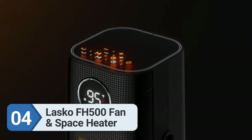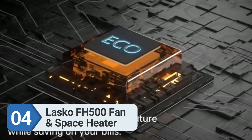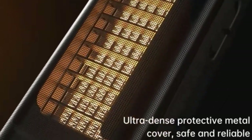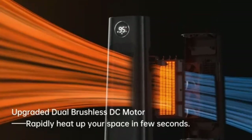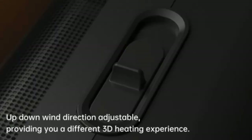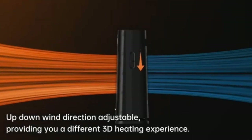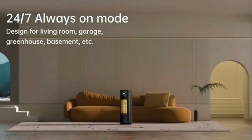Number four: Lasko FH500 fan and space heater. The three-and-a-half-foot-tall Lasko FH500 all-season comfort control tower fan and heater is easily the tallest space heater we tested, but it doesn't take up much floor space. In our tests, it warmed the room swiftly and consistently to the temperature dialed in on its digital display, then steadily held that temperature until the end of the hour.